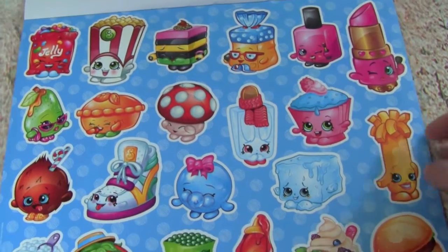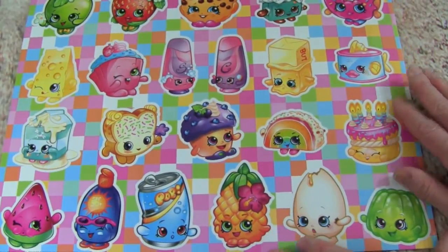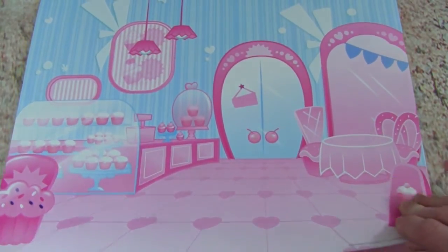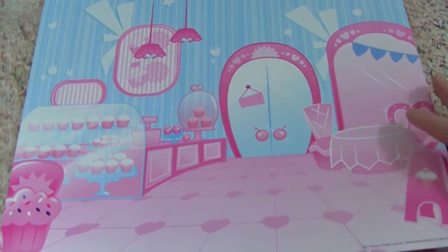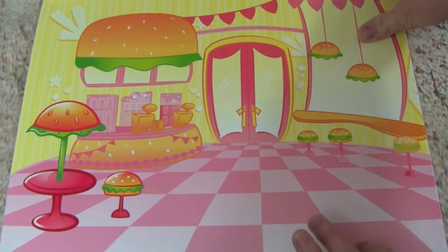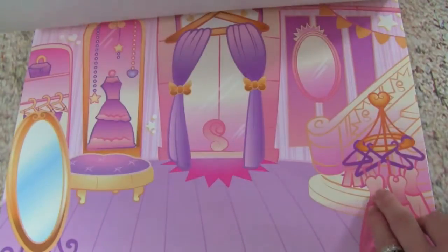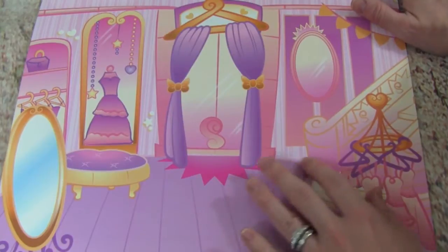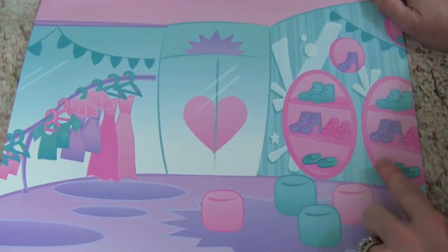Oh my goodness, look at all these big stickers! Oh wow, and we even get more stickers — this is so cool. And here are some of the scenes that we can decorate with our stickers. Check this one out, it's like a little cupcake shop. And the next one looks like a burger joint, or maybe a taco place — it looks like burgers, that is really cool. And oh wow, I love this one — this looks like a little boutique. And here is another shop that has shoes and clothes.